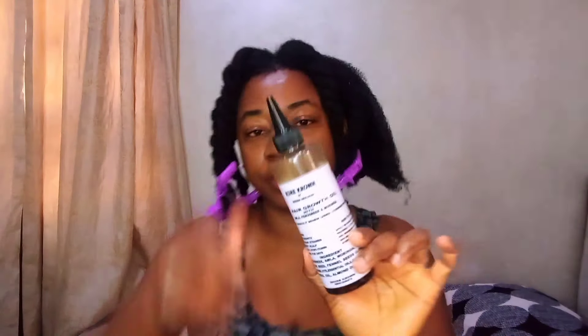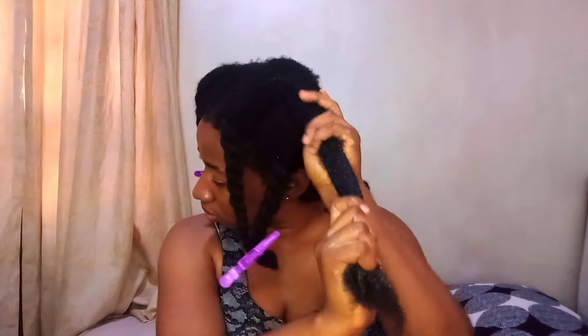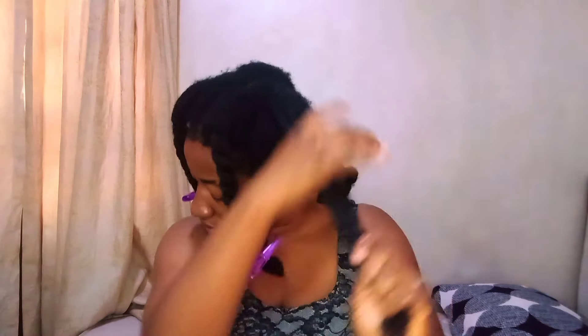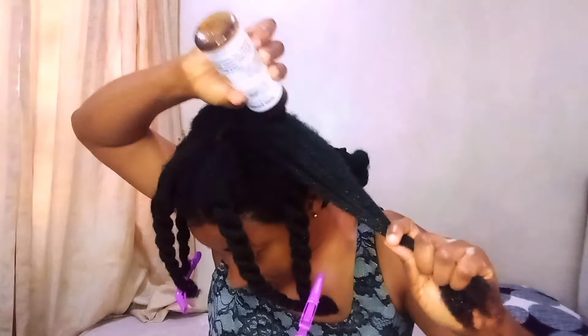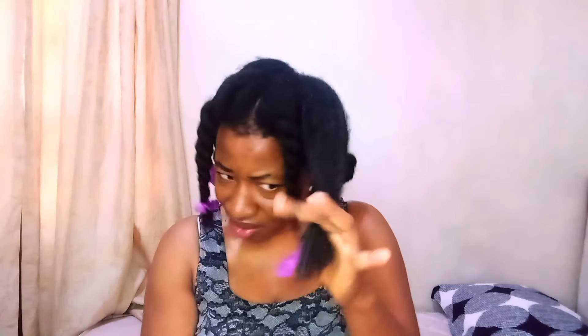Now for the hair growth oil — not too much because it also goes a long way. The hair growth oil is used for sealing in moisture and for hair growth, obviously from the name. I apply this all over my hair, making sure to get the tips — which are the oldest and weakest part — and also the roots. Start detangling from the tip.